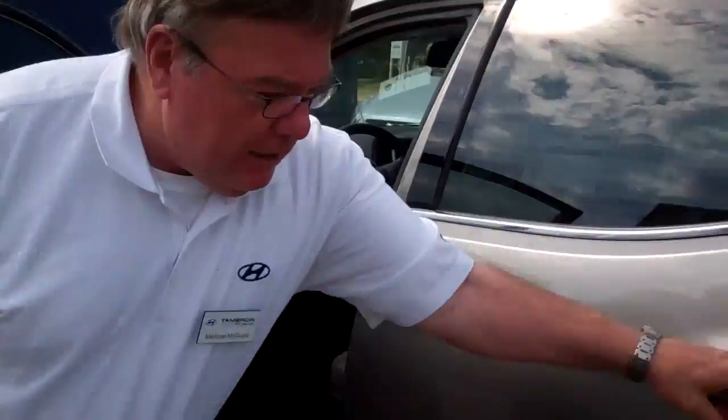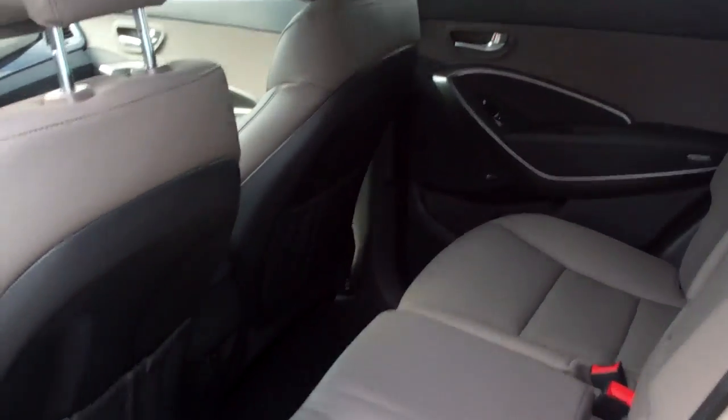I want to show you the back area, the rear seat area. This particular one also has leather — this is kind of a loaded-up Santa Fe.